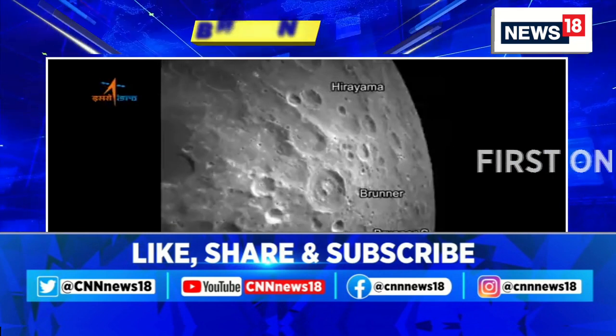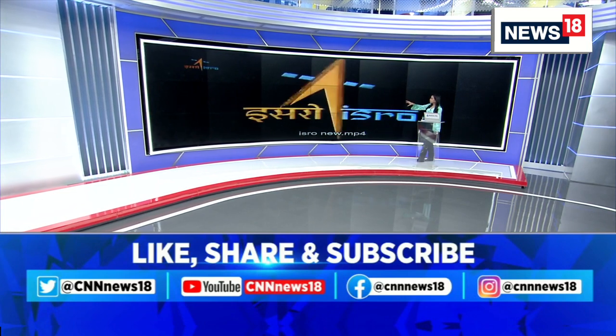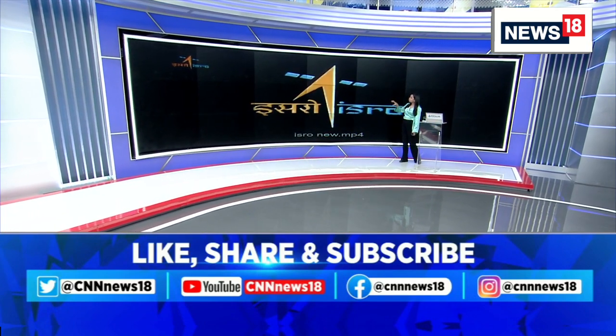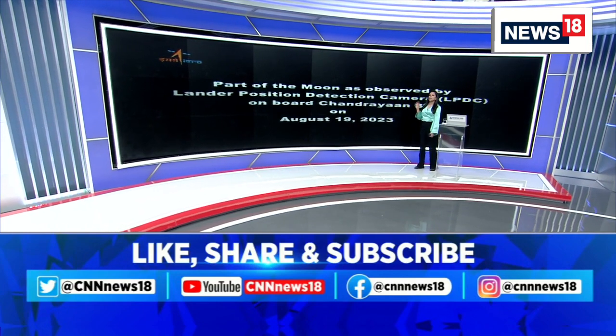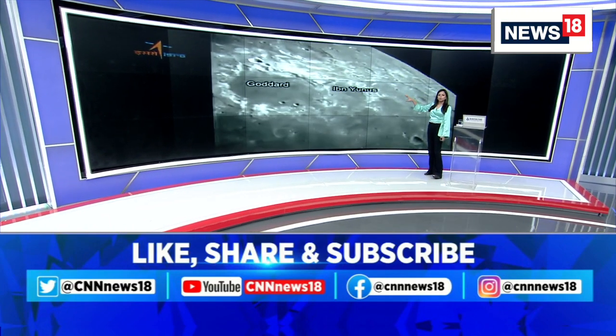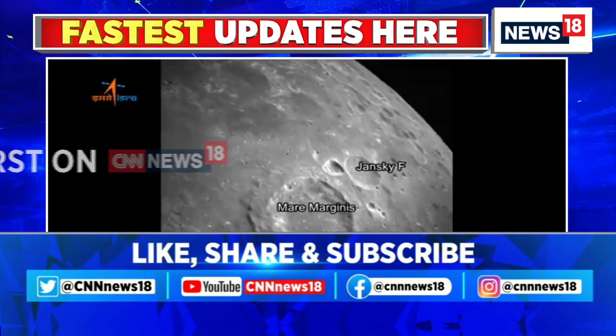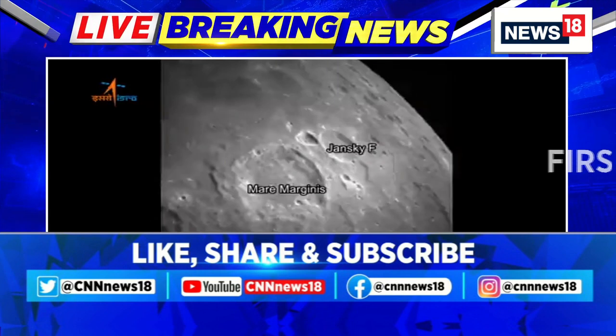This crater is Brunner, and there are other craters as well which the images are capturing. These craters and different positions on the moon have been named by scientists. This is the easternmost edge of the moon. It's a small video clip that ISRO has put out — this is believed to be the eastern part of the moon.